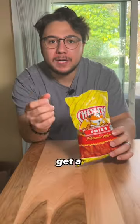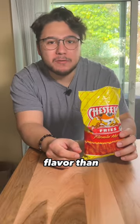Chester's Hot Fries. Light, airy. Get a little bit of corn flavor in there. Good spice. That's a different flavor than Flamin' Hot Cheetos.